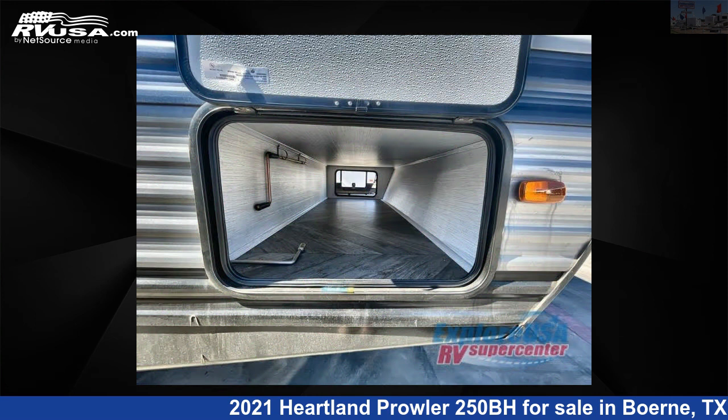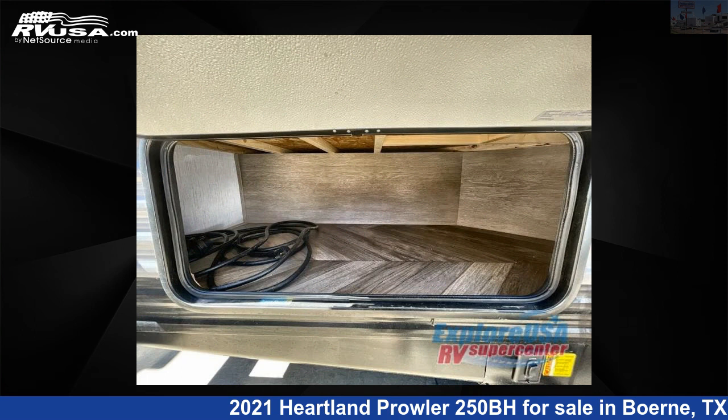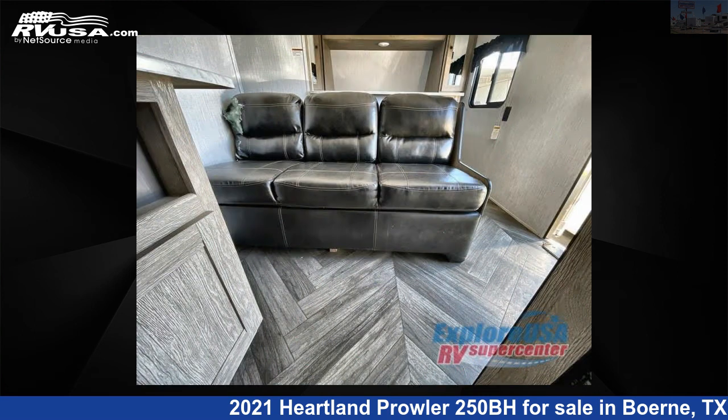For more information and pricing on this unit, and to see all units available for sale by ExploreUSA RV Supercenter, Bernie, TX, visit rvusa.com.